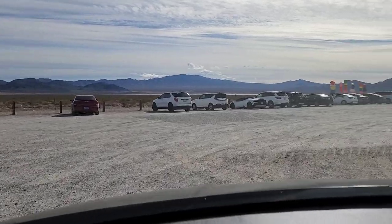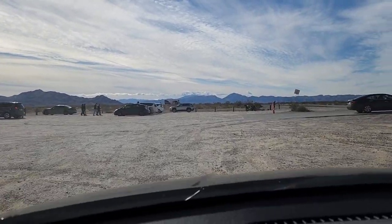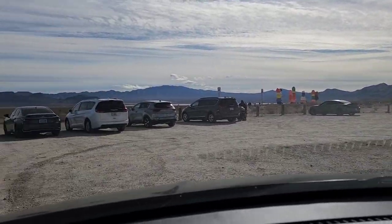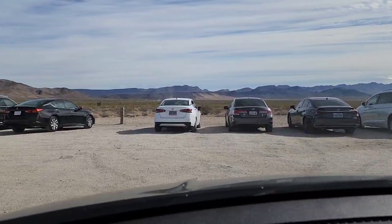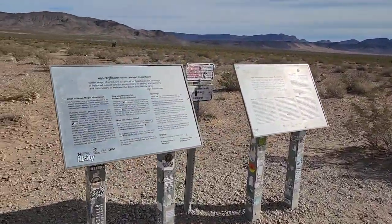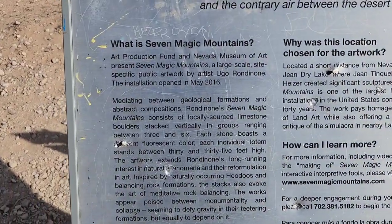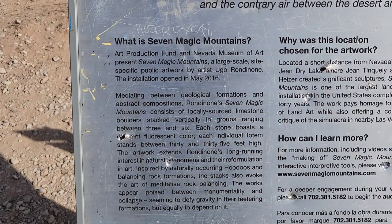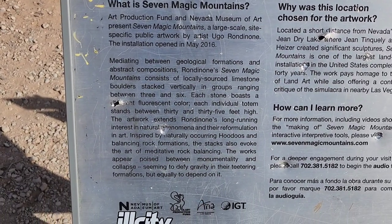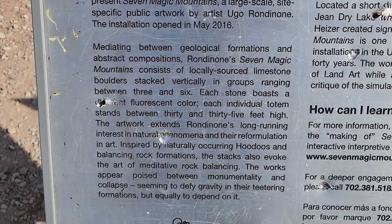Some very wise person has a taco truck up there — that's great. Sorry for the bumpy parking area. I guess this is open 24 hours, which is kind of wild. Who would want to come out here at that hour? The placard reads: Ugo Rondinone, Seven Magic Mountains. Meditating between geological formations and abstract compositions, Seven Magic Mountains consists of locally sourced limestone boulders stacked vertically in groups ranging from three to six. They're painted fluorescently. You can pause and read it if you want.